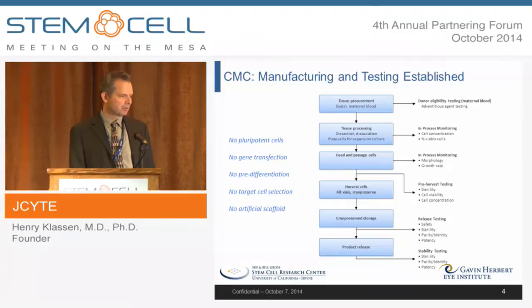A few benefits of our manufacturing approach: we're not using pluripotent cells, so we don't need to purify our product in quite the same way and the safety bar is different. There's no separate differentiation step and no gene transfection step. We don't need to select a target cell out of a heterogeneous population, and we don't need an artificial scaffold — all of which speeds us along in the IND process.